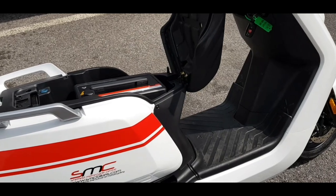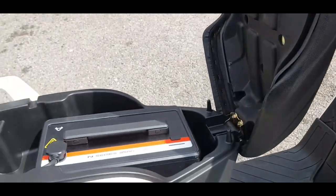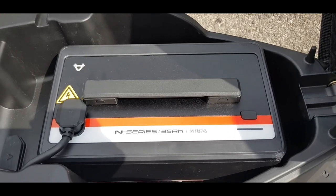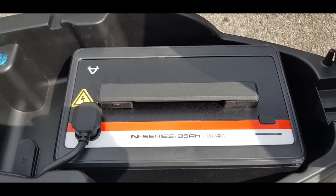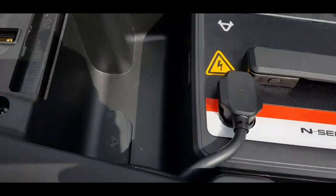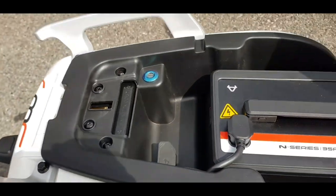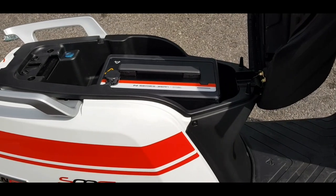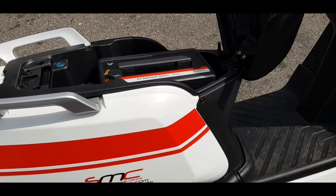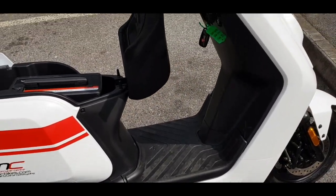Back at SMC — before I hand the scooter back, let me show you one of the batteries. You just turn the key to the left, pop the seat up, and there's the battery — quite large. You don't need to remove them; you can keep them on the scooter and charge both at once. There's a small port under the front panel: you plug the power adapter that comes with the scooter into the mains and connect it to that port, and it dual-charges both batteries.